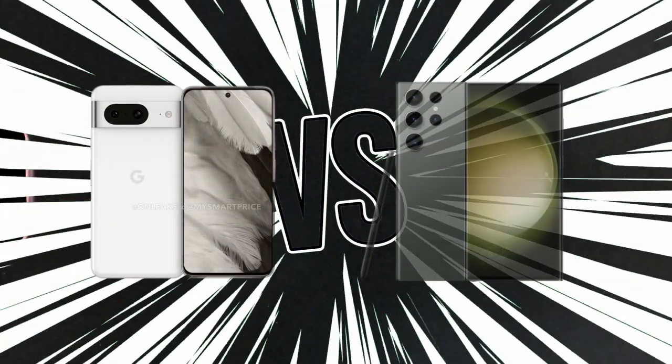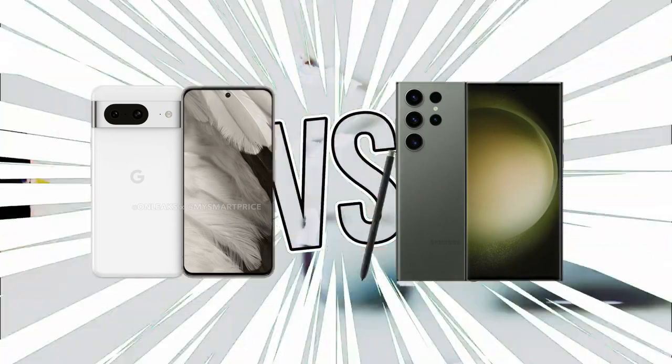In this video, we are going to talk about: should you wait for the Google Pixel 8 Pro, or buy the Samsung Galaxy S23 Ultra?